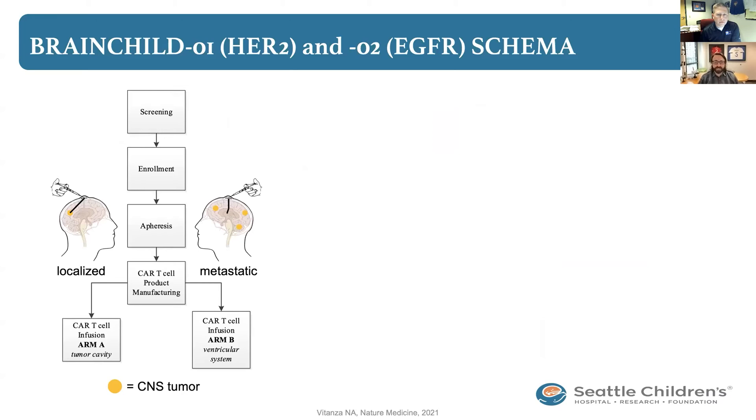In Seattle, we wanted to map this out and find the best things to target, so we opened two trials targeting HER2 and EGFR — called Brain Child 1 and Brain Child 2. We enroll children, remove their white blood cells, engineer the CAR-T cells over about 24 days, and then children come back to Seattle and get their CAR-T cells delivered directly into the brain through a small plastic button under the scalp called an Ommaya. They either get the CAR-T cells into the tumor cavity — Arm A — or, for children with disease in more than one area, into the ventricles, allowing the CAR-T cells to move around to multiple areas.